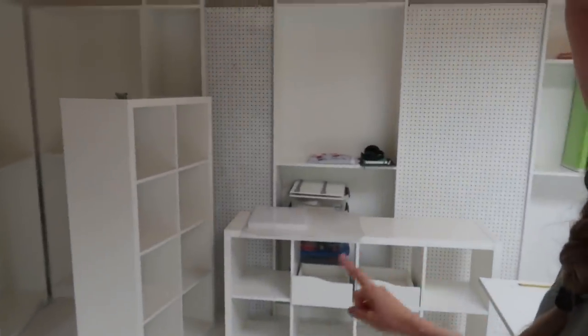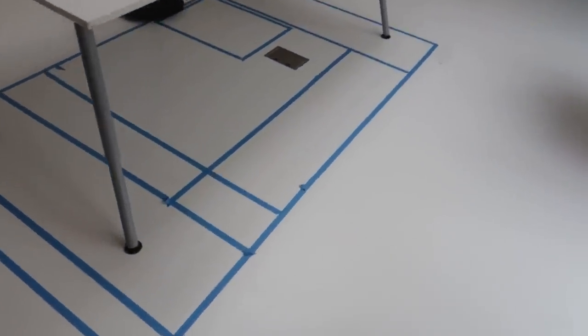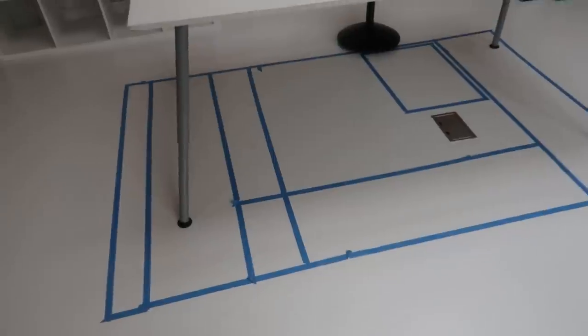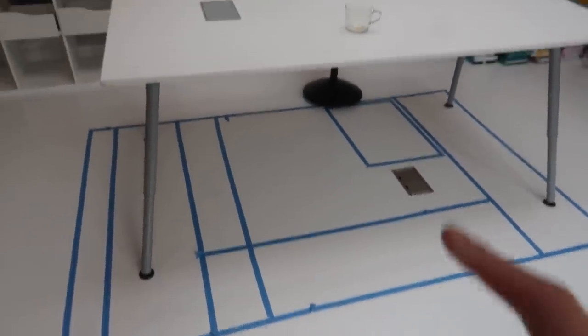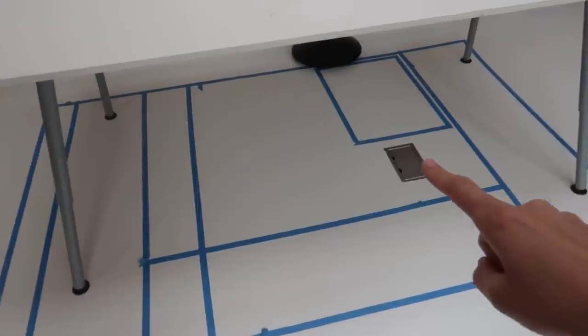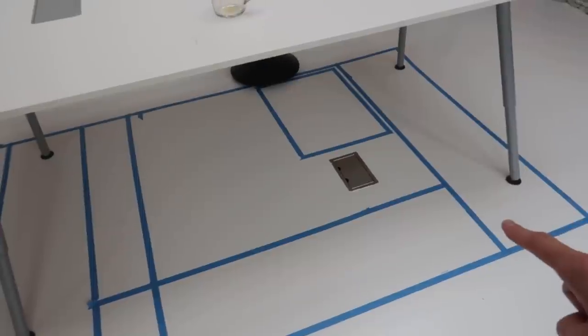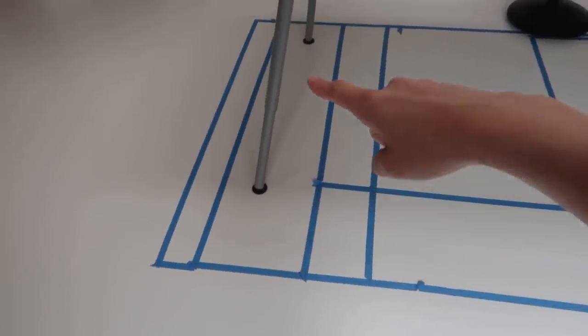What we have here are two Ikea Kallax shelves. Those are not going to go against the wall — they are going to make the base of my workstation. Here in the center I have blue lines drawn on the floor; this is kind of the blueprint for my workstation. This area marks one of the Kallax shelves, and this area marks a second Kallax shelf. So they're going to be over there.